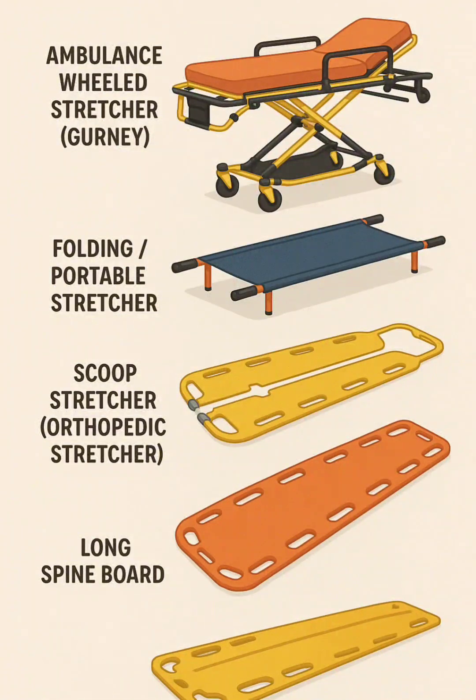4. Long spine board, backboard — a rigid flat board for spinal immobilization and extrication, especially from vehicles or confined spaces.